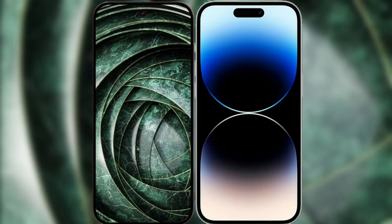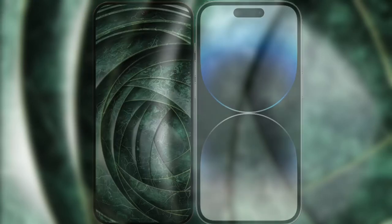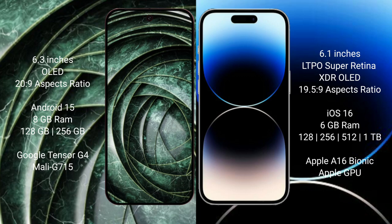I will compare the new Google Pixel 9a with the iPhone 14 Pro. Google Pixel 9a has a 6.3-inch OLED display with a refresh rate of up to 120Hz. The iPhone 14 Pro has a 6.1-inch Super Retina XDR OLED display with a refresh rate up to 120Hz.